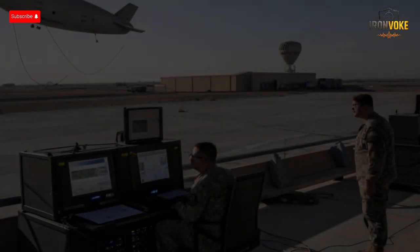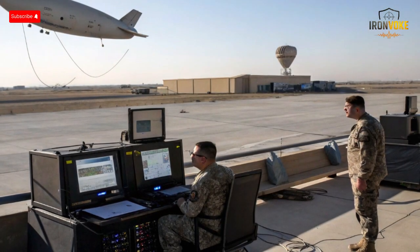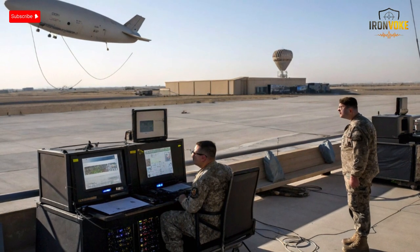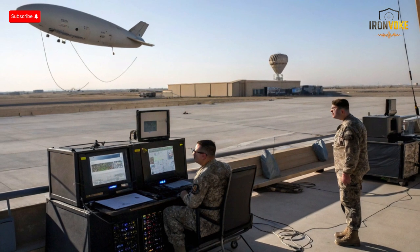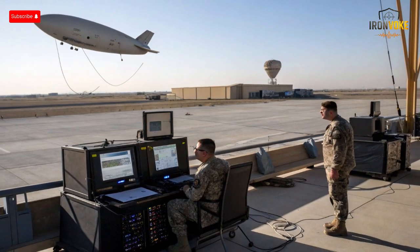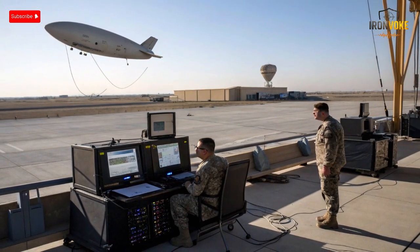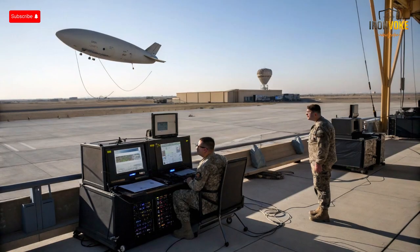Despite its success, Sky Dew isn't perfect. Operating a large aerostat at high altitude comes with serious engineering and environmental challenges. Strong winds can disrupt stability, requiring constant monitoring and automatic adjustments. Weather extremes — from heavy rain to intense sunlight — can affect the aerostat's outer fabric and radar calibration. Maintaining helium levels and handling the massive tether cable demand skilled technicians and precise control systems. There's also the issue of vulnerability: while Sky Dew flies high, it's not immune to sabotage or enemy targeting, though Israel minimizes these risks through secure airspace control, decoy strategies, and radar redundancy.